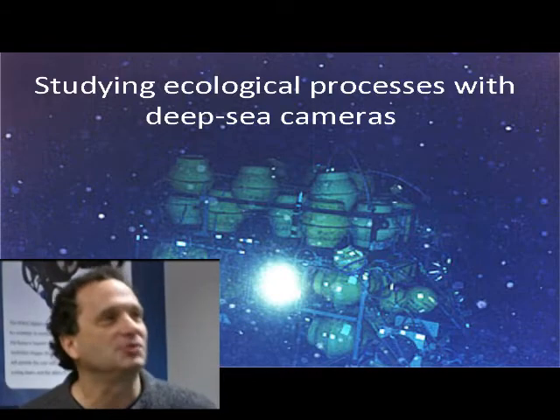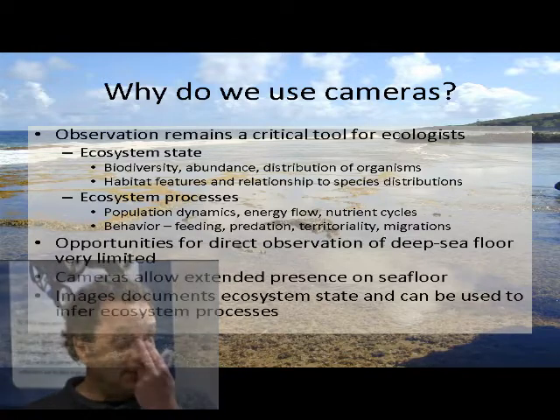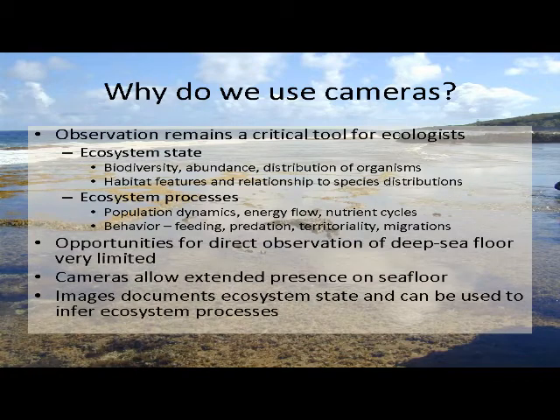This is a JAMSTEC camera package somewhere plugged into one of their observatories off Japan. So why do we use cameras to study the floor of the deep ocean? Mainly because observation is still, despite the fact that we've got all sorts of instruments for measuring things in marine ecosystems, direct observation of what's going on out there is still a really important tool. We take it for granted on land because most ecosystems we study on land, we live next to or within.